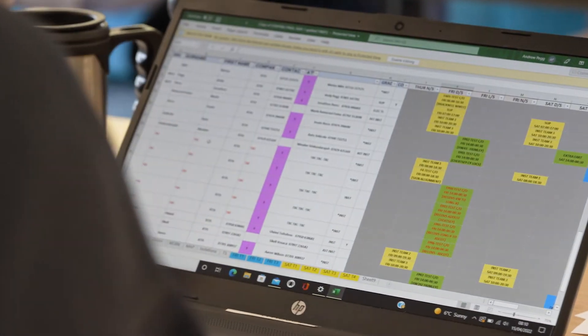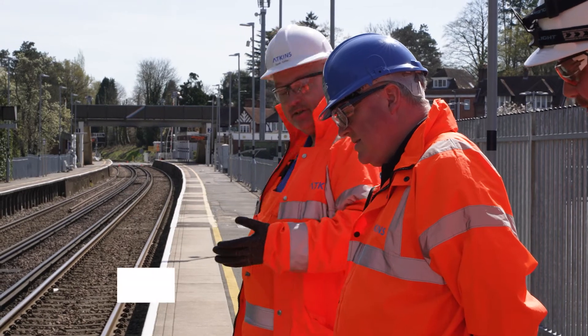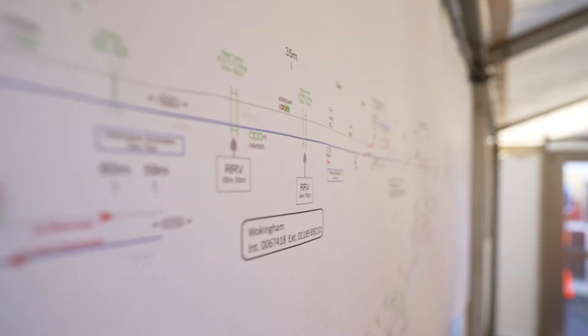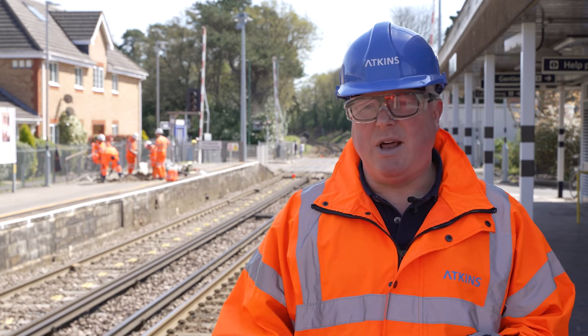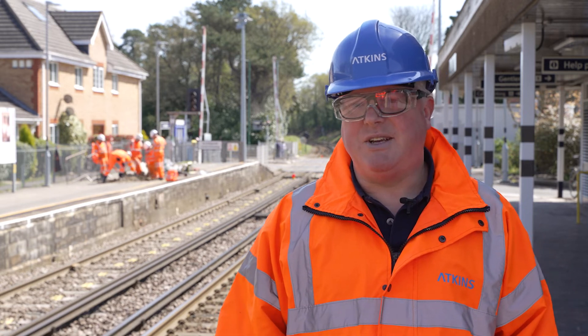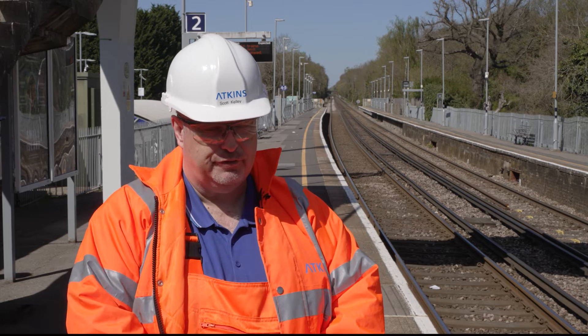The data tools we've used in the background are now much more mature, and the whole quality of installation is exactly where we want it to be. My highlight of the day is really an appreciation of the scale of the re-signaling project. Coming to the depot and site compounds, it's so well organized — the planning, the enthusiasm, and seeing all the teams working together: supply chain, Network Rail, our own staff — absolutely fantastic.